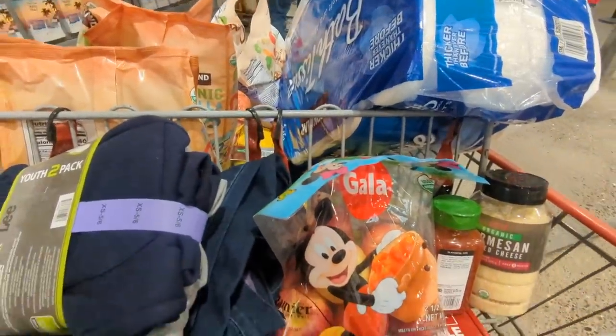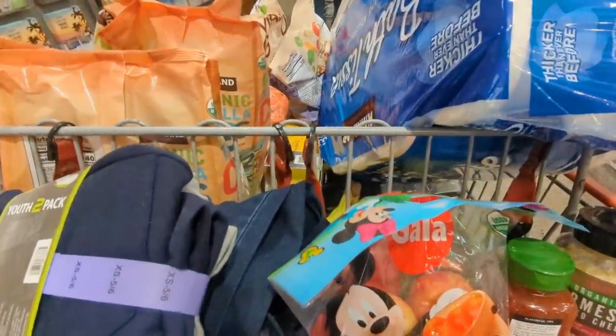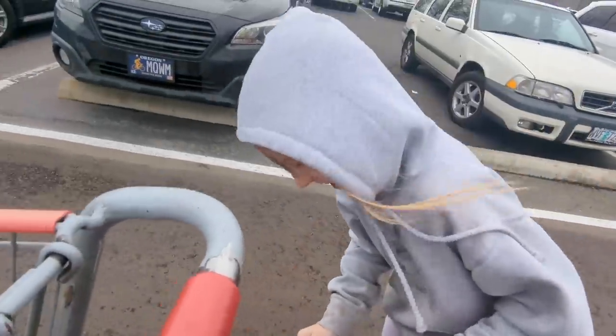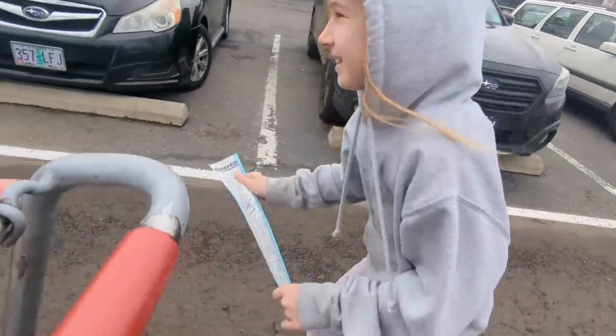Charity, I think we did it. I think so. This is the biggest Costco haul we've done in a while. It's so windy — don't let that receipt blow away, young lady.